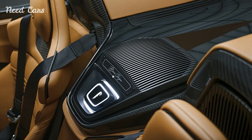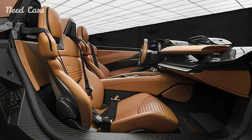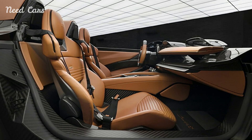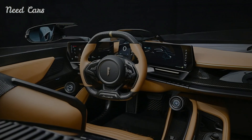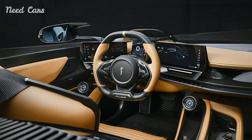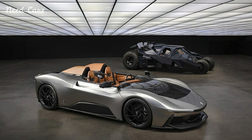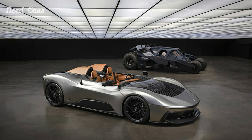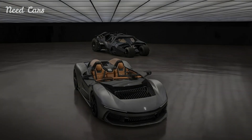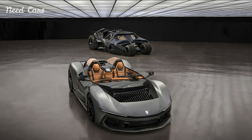The B95 Gotham is not just a car — it is a work of art, a symbol of power, and a tribute to the legendary superhero that inspired it. In conclusion, the Pininfarina B95 Gotham is a hypercar like no other, combining breathtaking design, unparalleled performance, and an aura of exclusivity that makes it a dream car for enthusiasts and collectors alike. With its one-of-a-kind build and staggering price tag, it represents the pinnacle of automotive luxury and innovation, perfectly capturing the essence of Gotham's dark and mysterious allure.